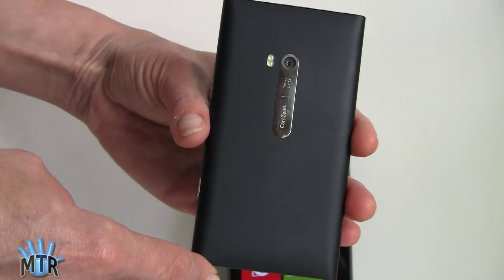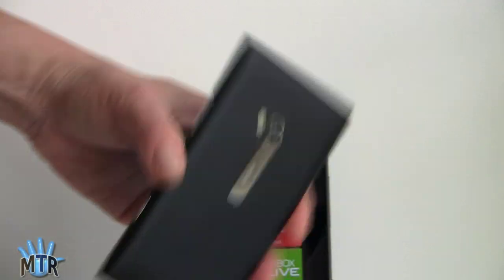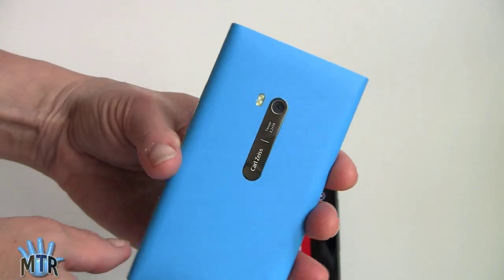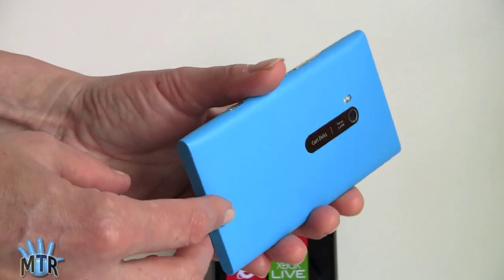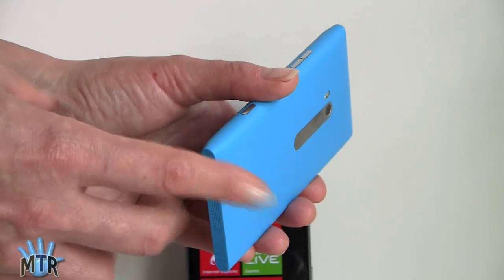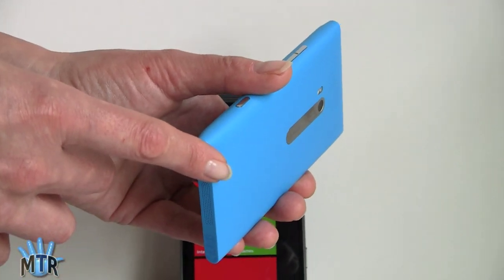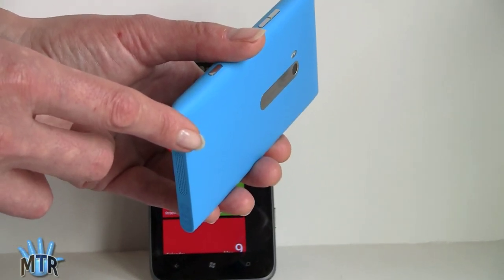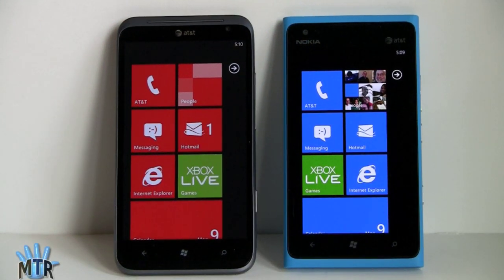Nokia fights back with their incredible polycarbonate unibody design — just a wild-looking phone with all these tapers. Looks do count a lot for personal consumer electronics, and it's also available in wild cyan, which is my personal color. The Lumia 900 looks like nothing else, and unique design really counts. Whereas the Titan looks like a lot of other HTC phones — nice, but it doesn't make you go 'ooh and ah.' The Lumia 900 will also be available in white on April 22nd, giving you three color choices: black, cyan, and white.